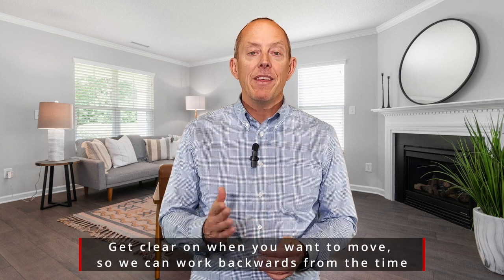I want you to keep a few things in mind as you prepare for that home sale. Number one, start with your goals — when do you want to be moved into that new home or that new city? Then work backwards to know your starting time, when you have to start getting your home prepared.